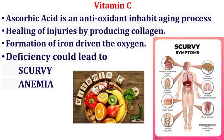Vitamin C, also known as ascorbic acid, is an antioxidant that inhibits the aging process, aids in healing of injuries by producing collagen, and assists in the formation and transport of iron. Its deficiency leads to anemia and scurvy. The sources of vitamin C include citrus foods, tomatoes, strawberries, broccoli, and leafy vegetables.